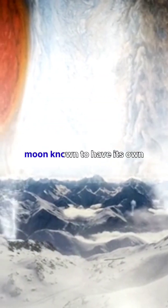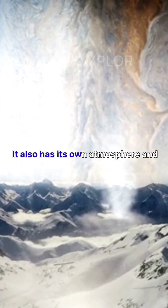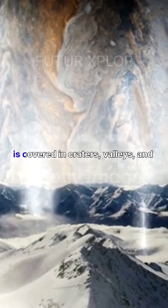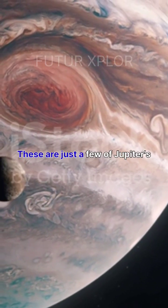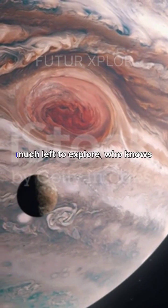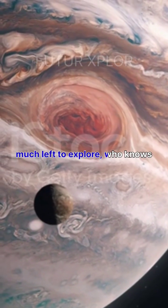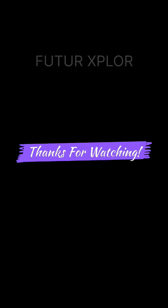Ganymede is the only moon known to have its own magnetic field. It also has its own atmosphere and is covered in craters, valleys, and mountains. These are just a few of Jupiter's many fascinating moons. With so much left to explore, who knows what other discoveries we will make in the future. Thanks for watching.